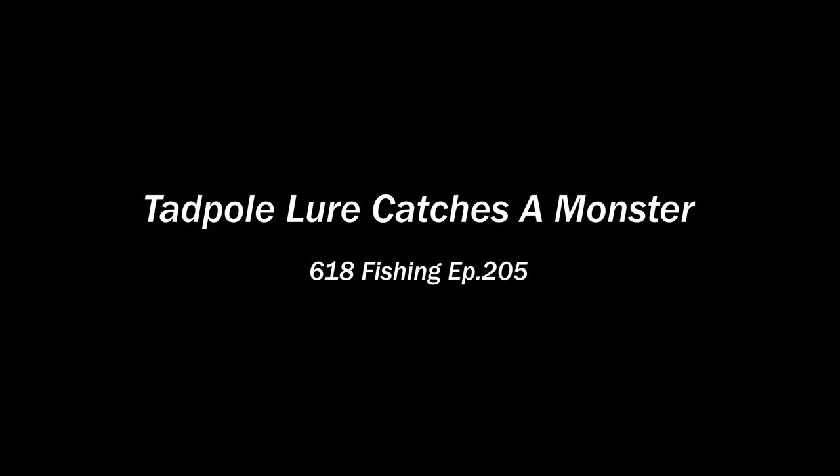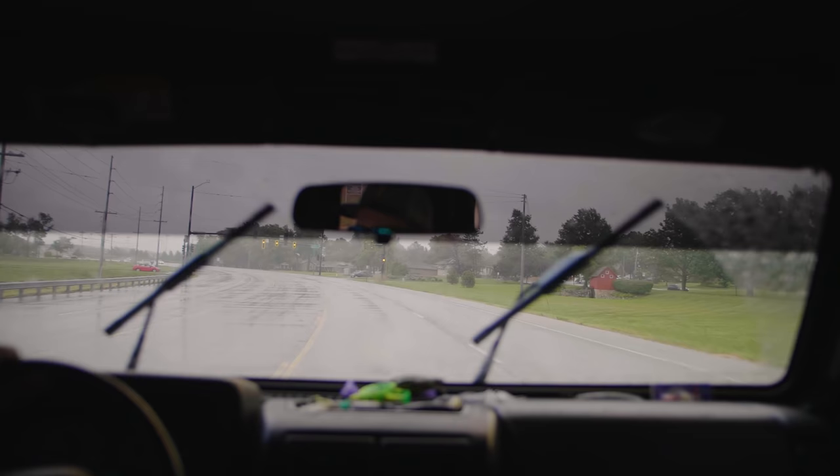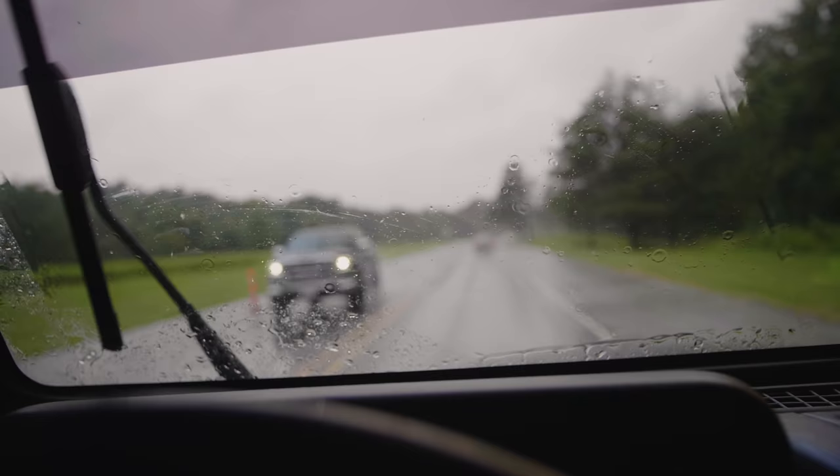There's a fish — no way, first cast! What's going on everybody, Nick from 618 Fishing here. Welcome back to another episode of the weird lure challenge. Today's rainy episode features a lure I received during a mail time episode, and it is like nothing I have ever seen. I'm hoping I'll be able to catch some fish with it today.